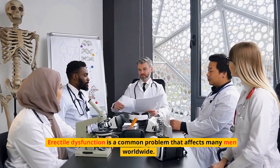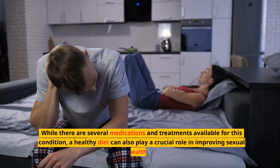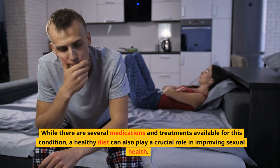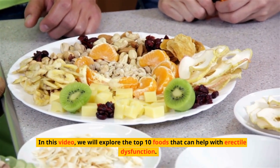Erectile dysfunction is a common problem that affects many men worldwide. While there are several medications and treatments available for this condition, a healthy diet can also play a crucial role in improving sexual health. In this video, we will explore the top 10 foods that can help with erectile dysfunction.